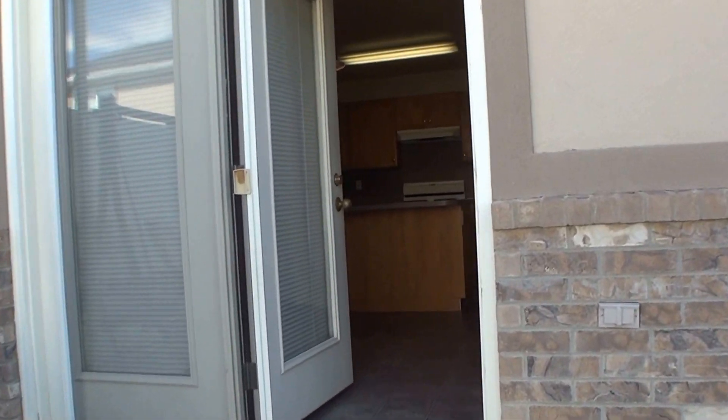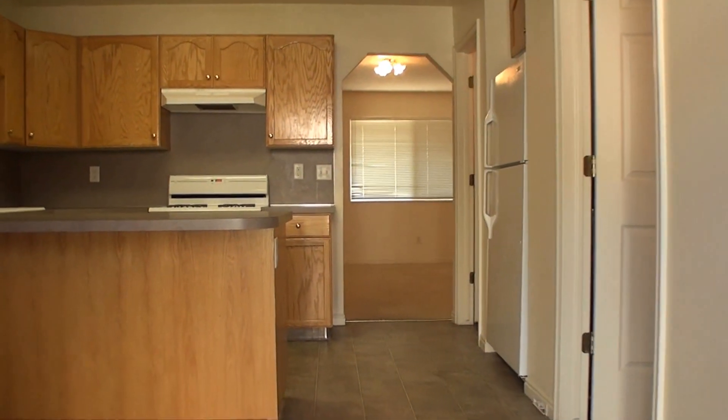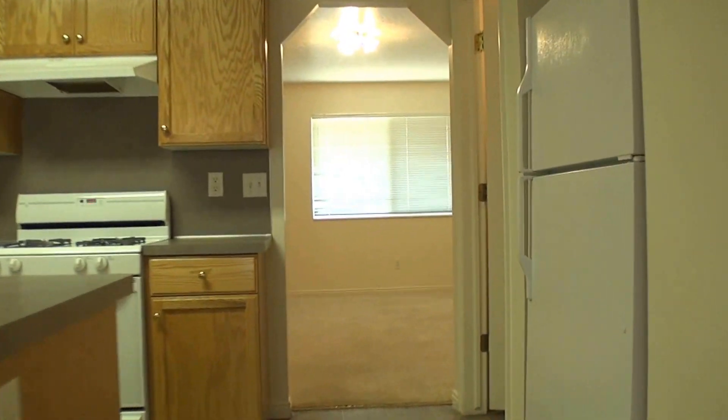This house was built in 2001. It's 1,200 square feet — two bedrooms and one and a half baths. We'll go ahead and take you upstairs.